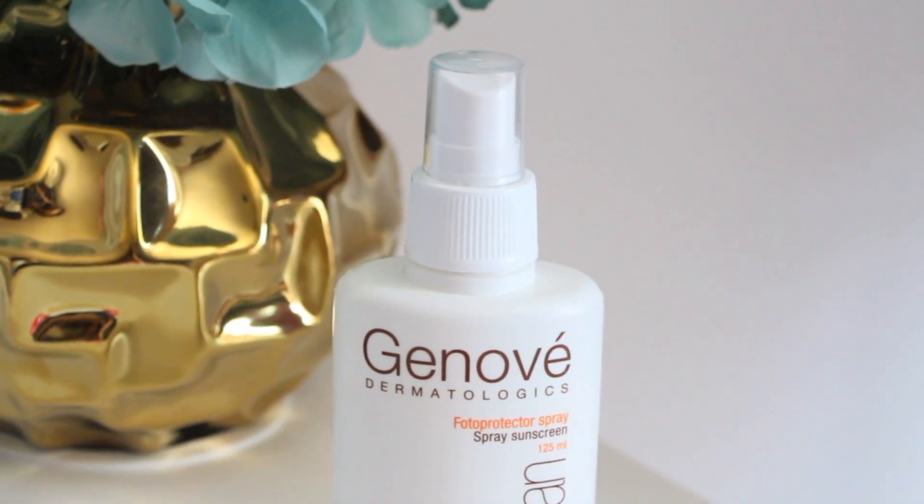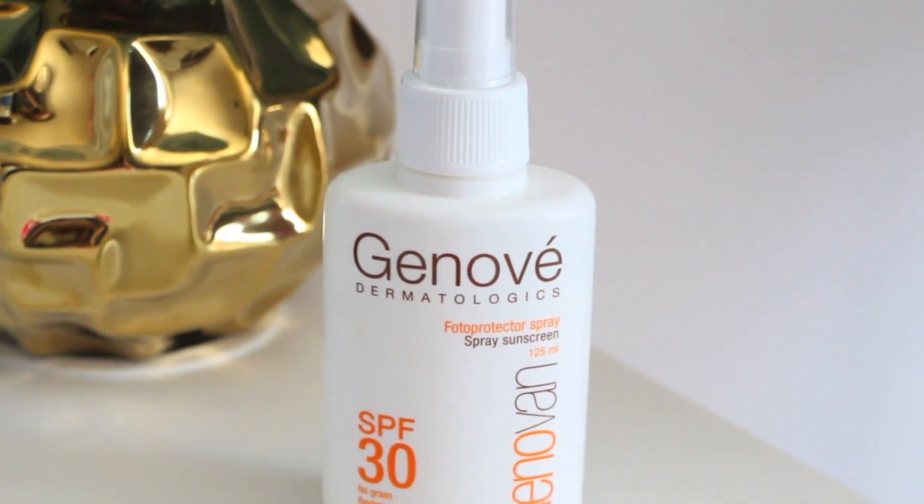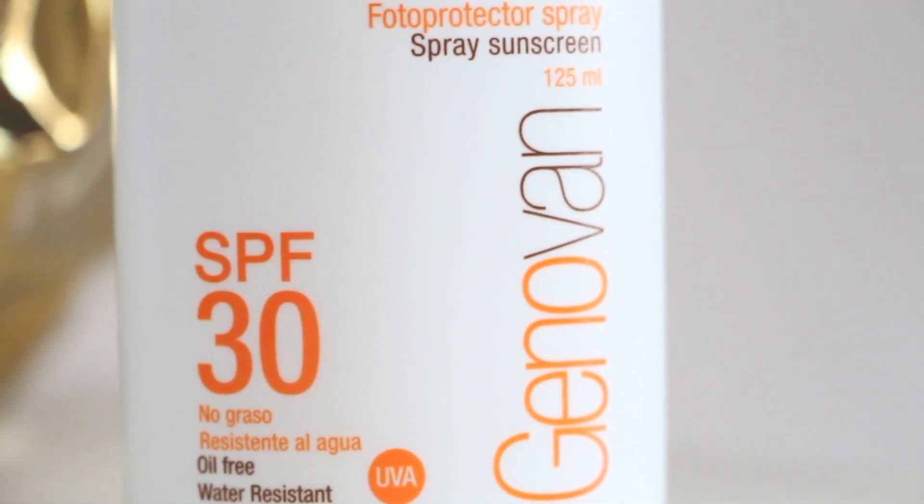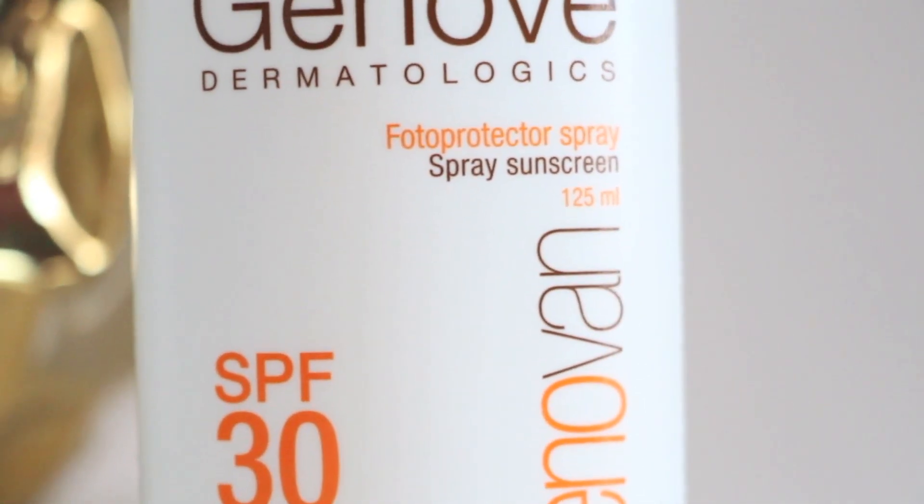Another thing that I bought is this sunblock and I've been using this quite a lot. I use it every single day — this is the second bottle I've got. What I like about this is that it's a spray sunblock. It's oil free and it doesn't leave your face all shiny and glowy. It's also water resistant and this is a dermatologist sunblock. I really like it and I bought it in a store here in Tijuana, Mexico, which sells lots of dermatologist products.